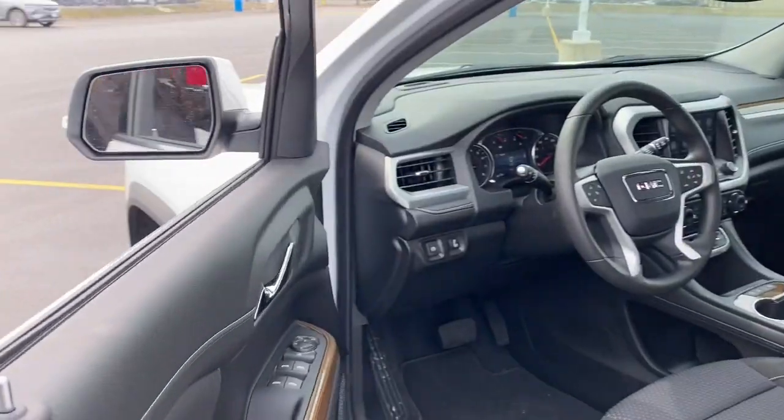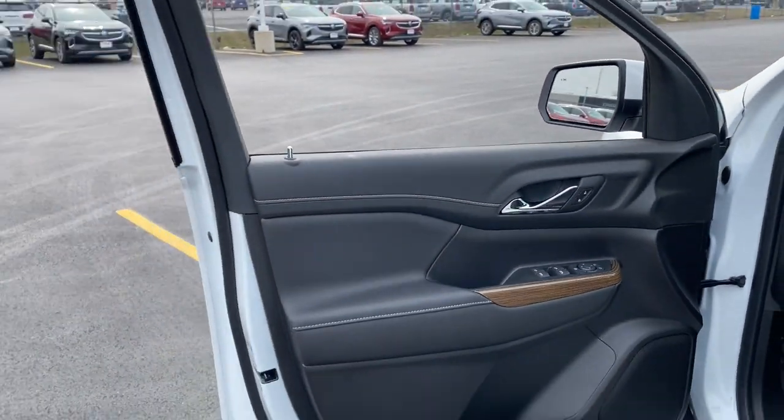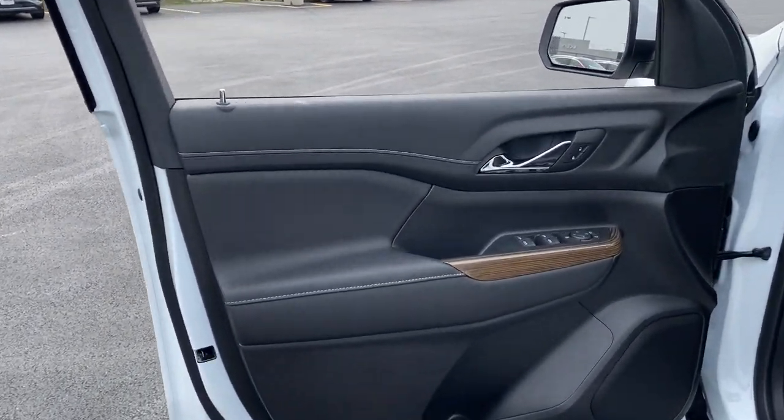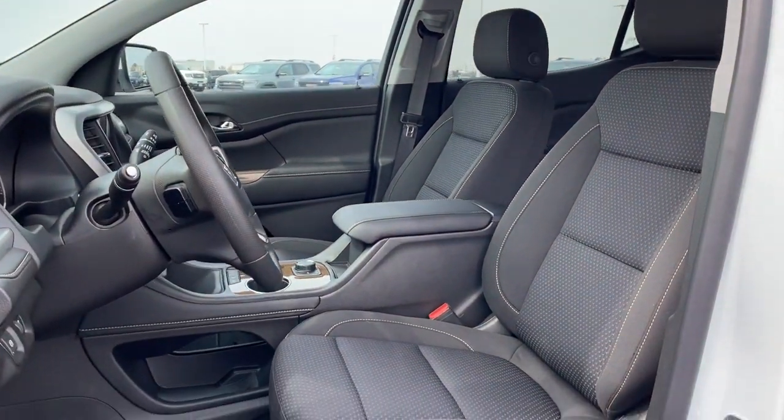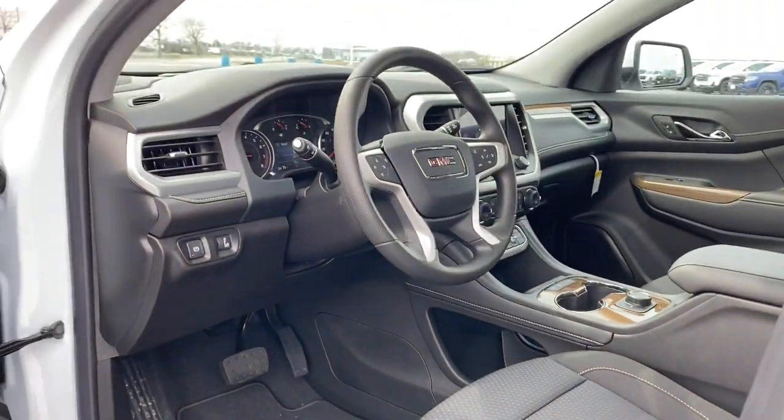Lane Departure Warning, Keyless Entry, Satellite Radio, Lane Keeping Assist, 4-cylinder Engine, Backup Camera, Heated Mirrors, Keyless Start, Wi-Fi Hotspot, Bluetooth Connection.